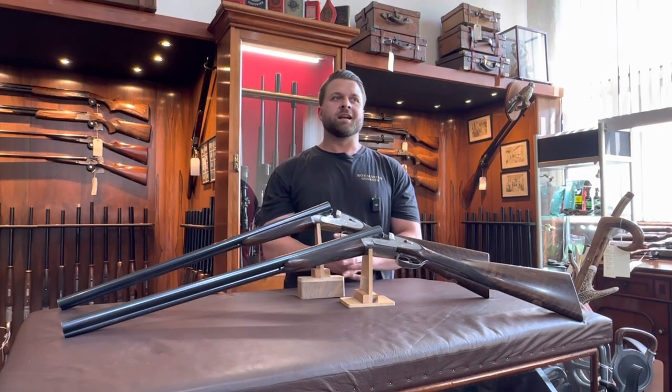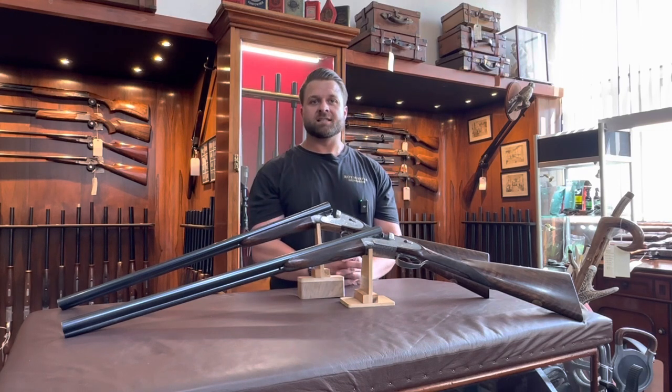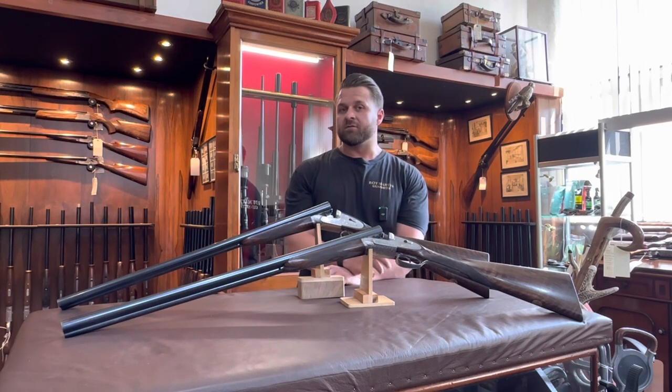These will be going online at £27,500. I will put the link to our website in the description below. Really, this is a snip, as a pair of these now would set you back well over £150,000.